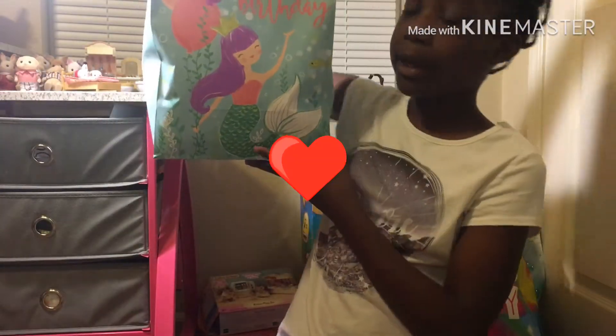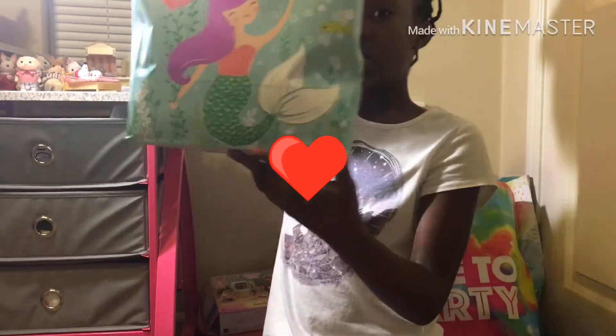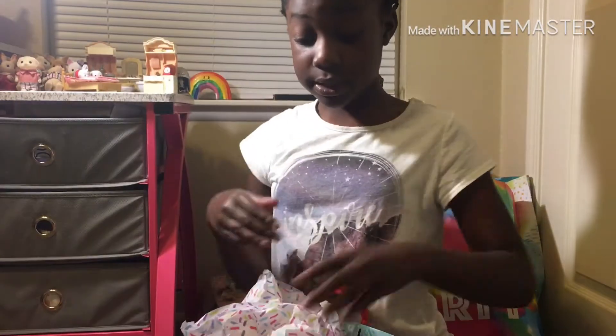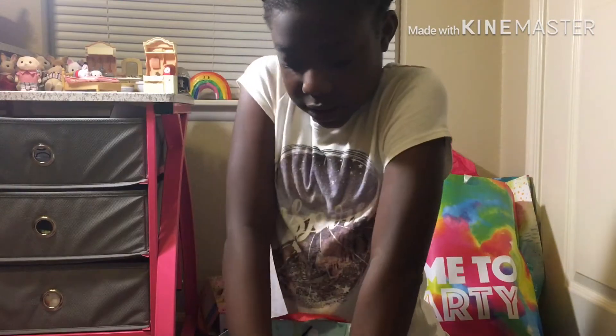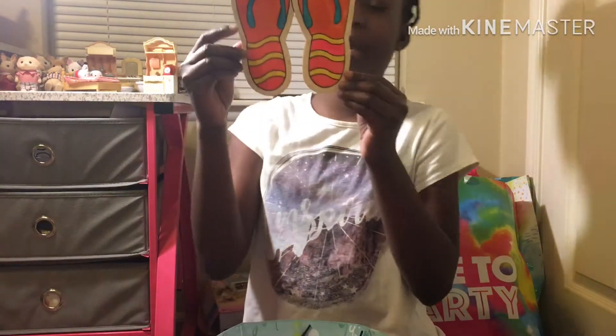So first I got this one — it's a mermaid and it says 'Happy Birthday' on it. So let's dig right into it. The first present that I got was these cute decorative flip-flops that I can make.